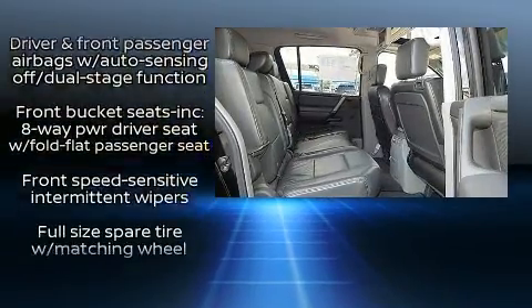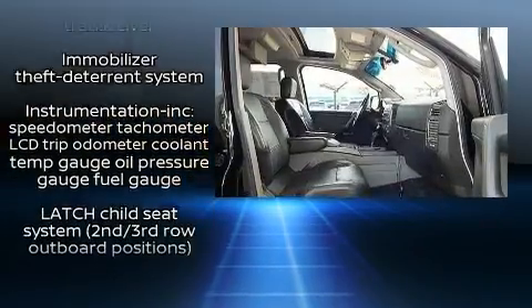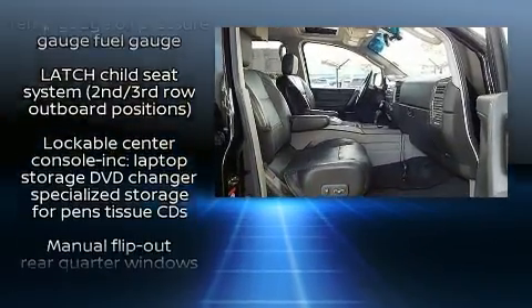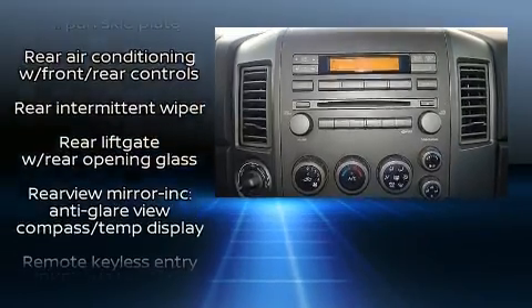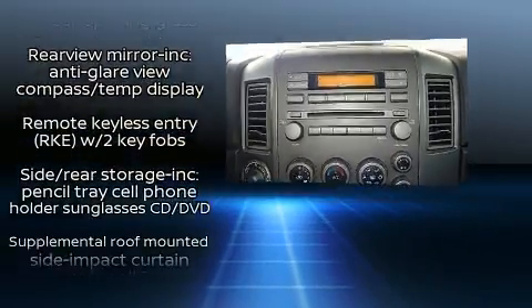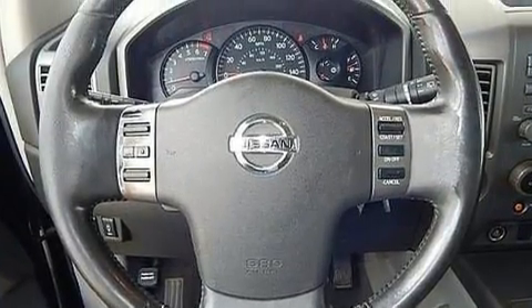Nissan also prioritized safety and security by including dual front impact airbags, head curtain airbags, traction control, a security system, and four-wheel disc brakes with ABS. Brake Assist technology provides extra pressure when applying the brakes.